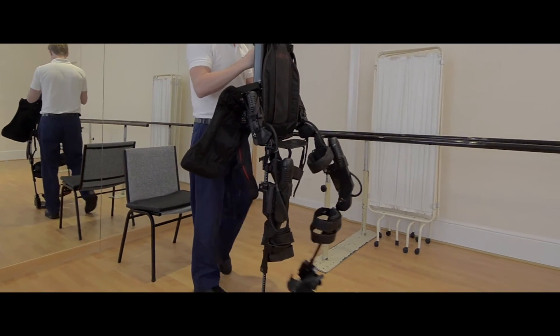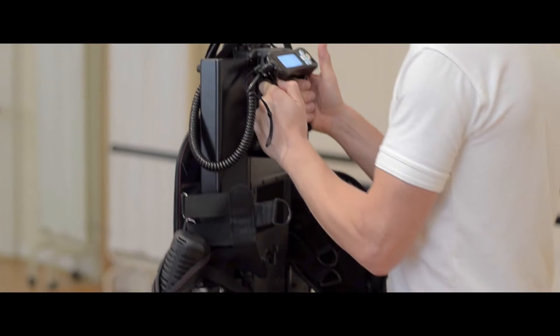The ExoSuit runs from batteries powered from the hips and from the knees. It also has sensors in the feet to try and determine when someone's weight-bearing through each foot, and that's designed to simulate as normal a walking pattern as possible.